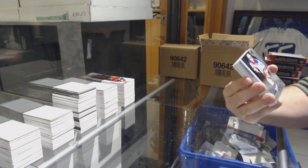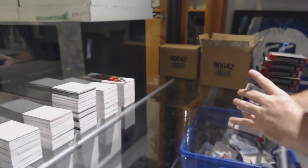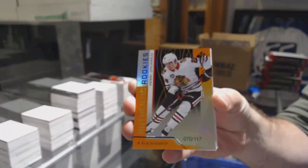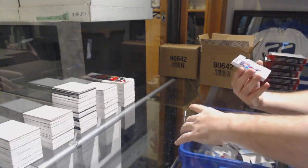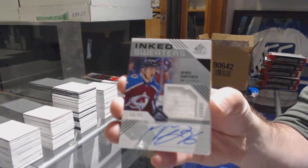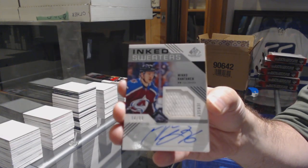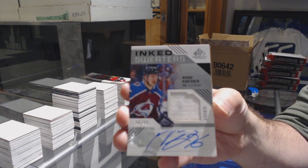For the Rangers, Brett Howden to 298. For the Chicago Blackhawks, Henri Jokiharju, number to 117, orange. For the Avalanche, number to 99, Inked Sweaters, Mikko Rantanen. That's a sexy card.